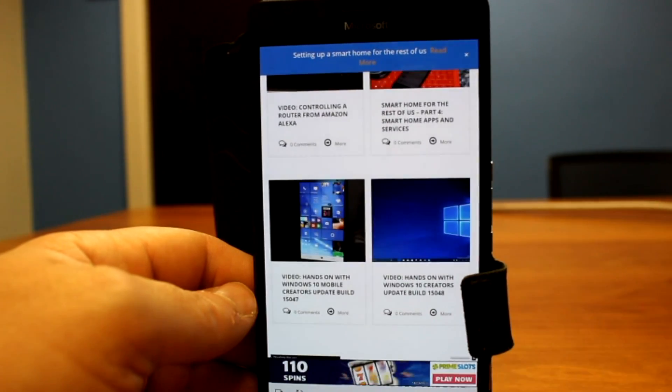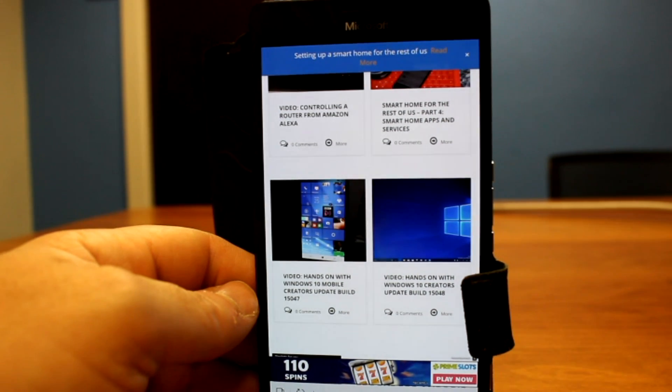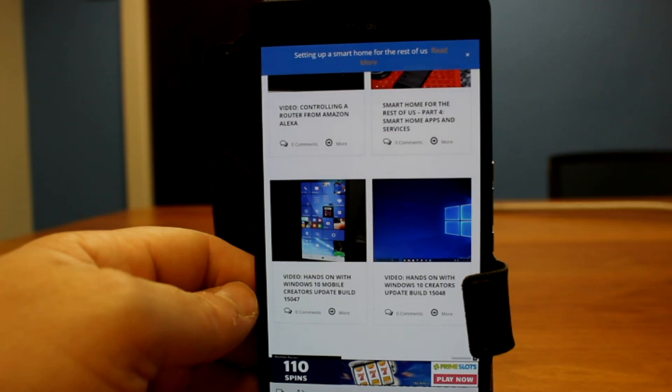That's build 15051 for mobile. You can check out all our YouTube videos, which have Windows 10 right back to the very first build on phone. Thanks for watching.